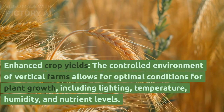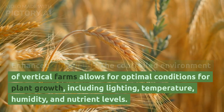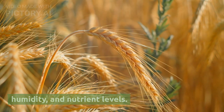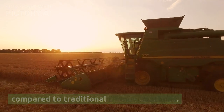Fifth, enhanced crop yields: the controlled environment of vertical farms allows for optimal conditions for plant growth, including lighting, temperature, humidity, and nutrient levels. These factors can result in higher crop yields compared to traditional farming methods.